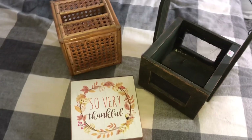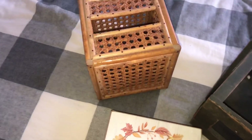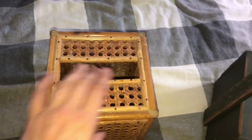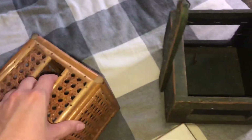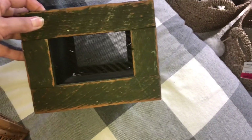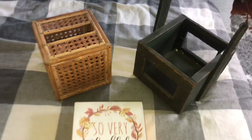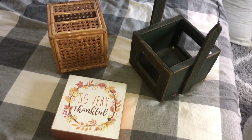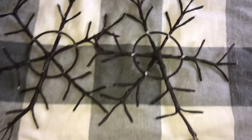Moving on to more thrift store finds — this 'So Very Thankful' sign with the rustic orange wood on the side was originally from Michaels with a $10 tag, and I got it for 99 cents. I found this cane tissue box — I just really have a thing for caning — and it was only 49 cents; I thought it would look nice in my guest room. Then I found this wooden barn wood box with a screen netting inside. I love the distressing, and it was a dollar fifty because it was half price — maybe cool to use around Christmas.